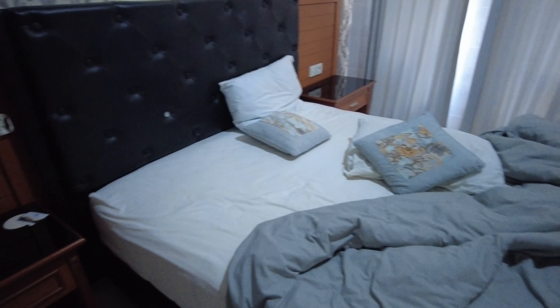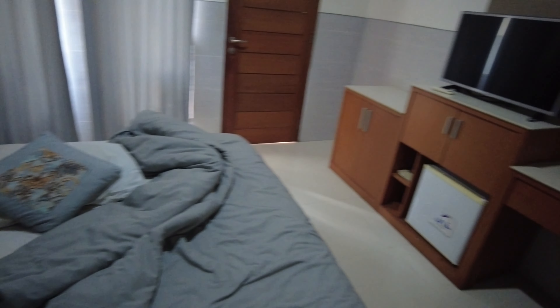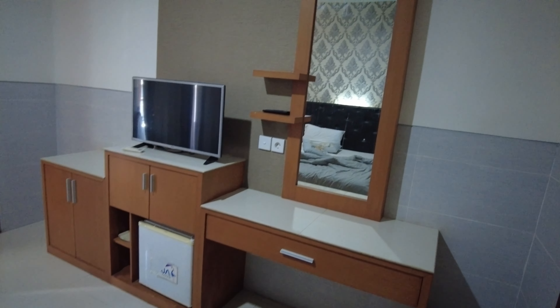Bye-bye room, bye-bye Kuta — see you soon! I hope we can come back. Yes, of course — we always have a reason to come back here in Kuta. This is only half of our Bali travel. So let's go to the breakfast area and wait for our driver there. Let's go!